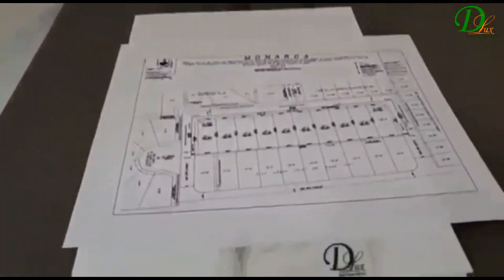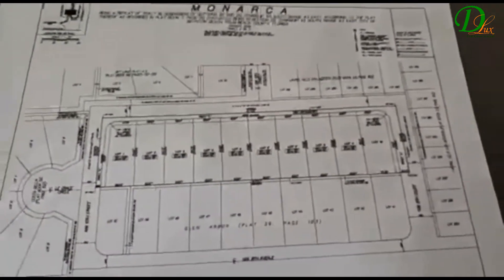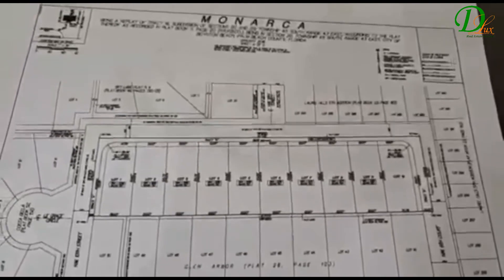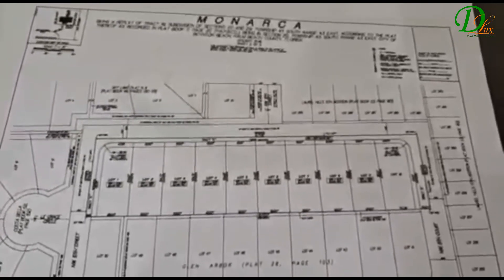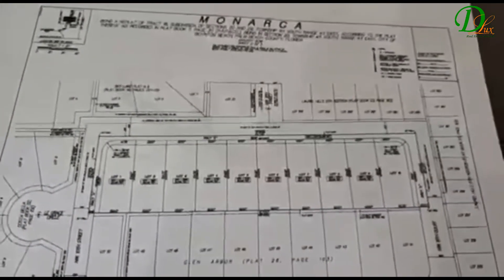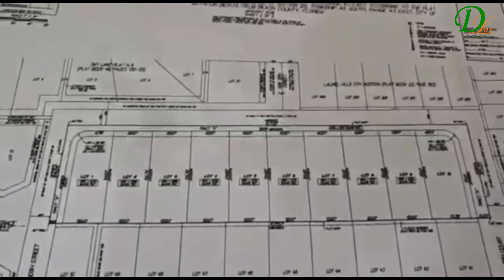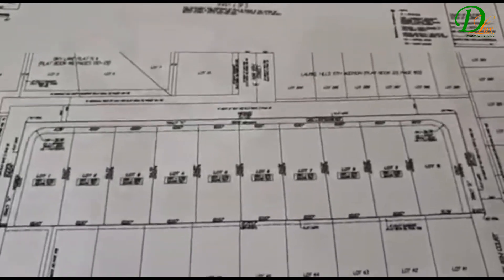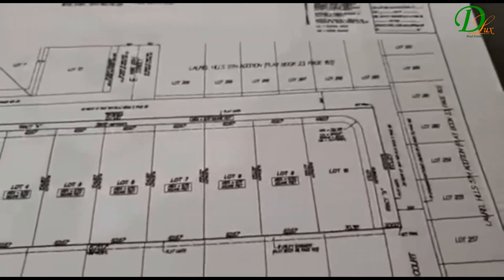So here we have the ten lots. To your left, the first and the second are already done. The first one is already under contract to close. The second is already in an executed contract this week. So we have available all the way from lot three to ten, including a corner lot.